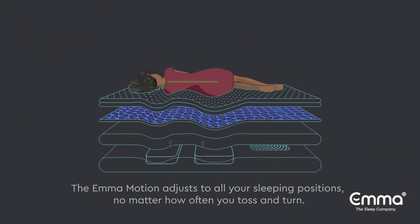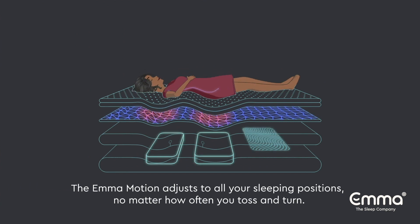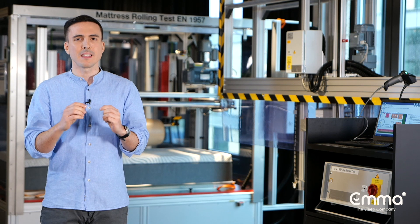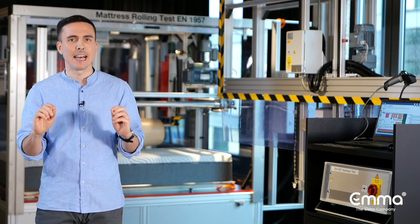Emma Motion adjusts to all your sleeping positions, no matter how often you turn and toss. This active adjustment throughout the night supports that your spine is balanced and aligned.